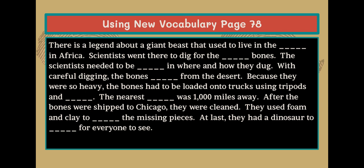The nearest blank was 1,000 miles away. After the bones were shipped to Chicago, they were cleaned. They used foam and clay to blank the missing pieces. At last, they had a dinosaur to blank for everyone to see.